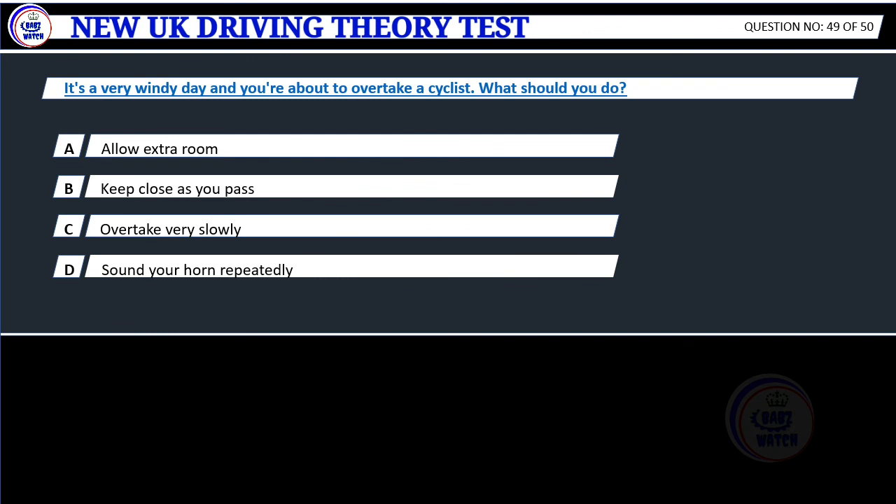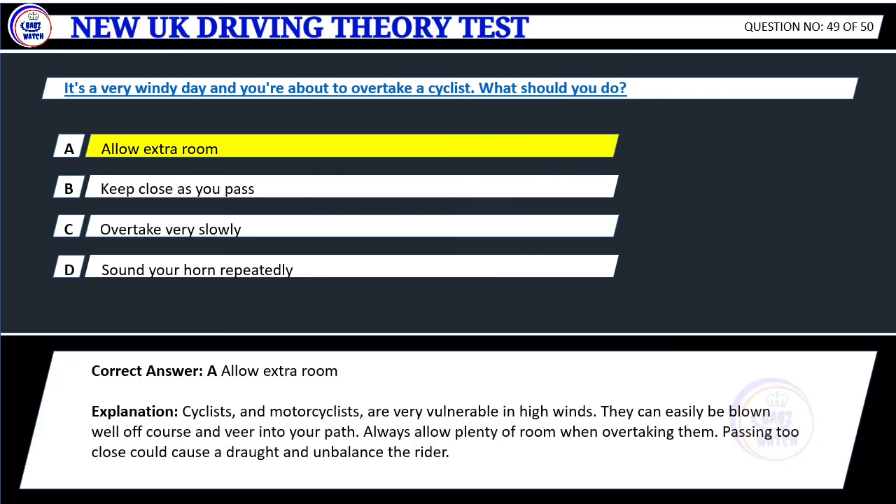Question 49. It's a very windy day and you're about to overtake a cyclist. What should you do? A. Allow extra room. B. Keep close as you pass. C. Overtake very slowly. D. Sound your horn repeatedly. Correct answer: A. Allow extra room. Explanation: Cyclists and motorcyclists are very vulnerable in high winds. They can easily be blown well off course and veer into your path. Always allow plenty of room when overtaking them. Passing too close could cause a draught and unbalance the rider.